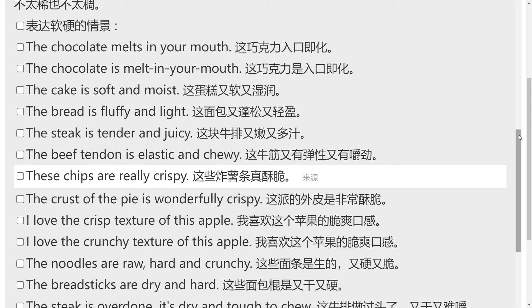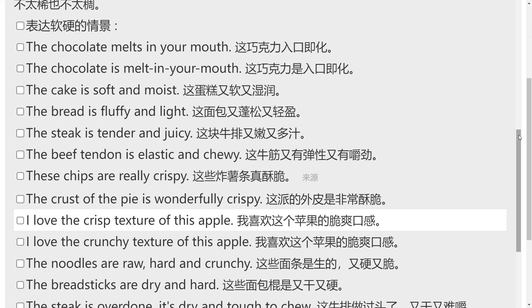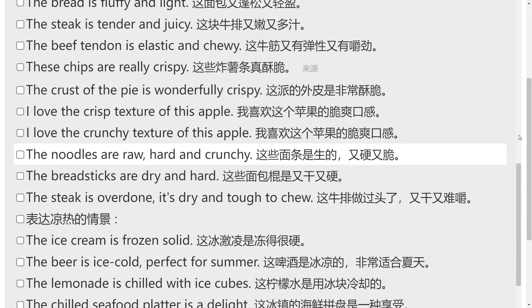These chips are really crispy. The crust of the pie is wonderfully crispy. I love the crisp texture of this apple. I love the crunchy texture of this apple. The noodles are raw, hard and crunchy.